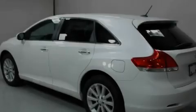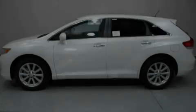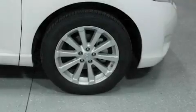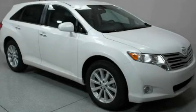Its top features include a power driver's seat, heater vents for rear-seated passengers, cruise control, XM satellite radio, performance tires, big 19-inch wheels, a rear spoiler, a low-tire pressure indicator, steering wheel-mounted stereo controls, and an anti-theft protection system. Stop by today and test drive this automobile for yourself.